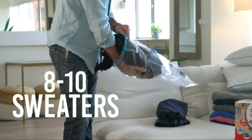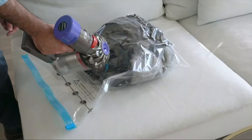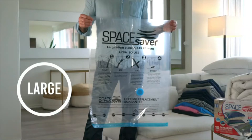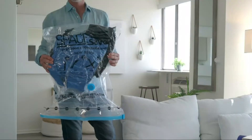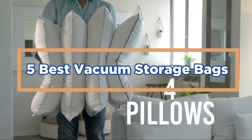Storage bags are a necessary part of any home's cleaning arsenal. They can be used for a variety of purposes, including storage and organization. Storage bags come in a variety of shapes and sizes, so it is important to choose the right one for the task at hand. In today's video, we will show you the top 5 best vacuum storage bags.